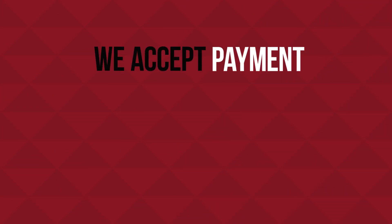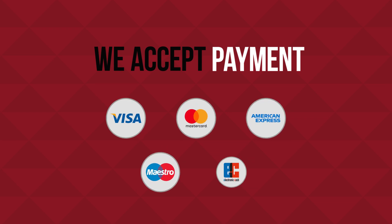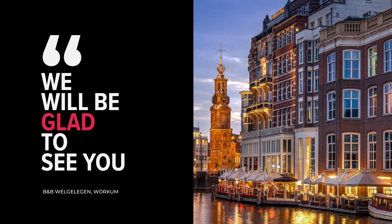We accept payment by Visa, Mastercard, American Express, and others. We will be glad to see you.